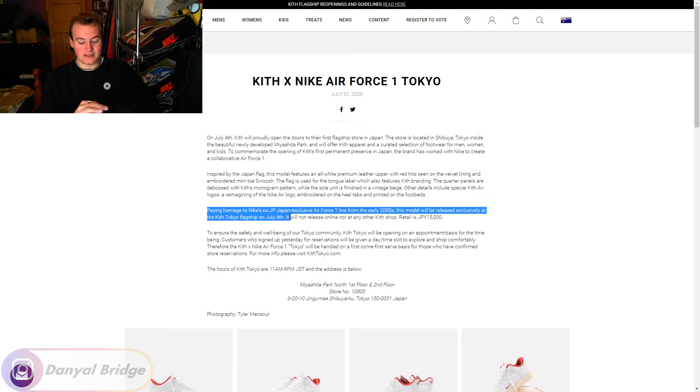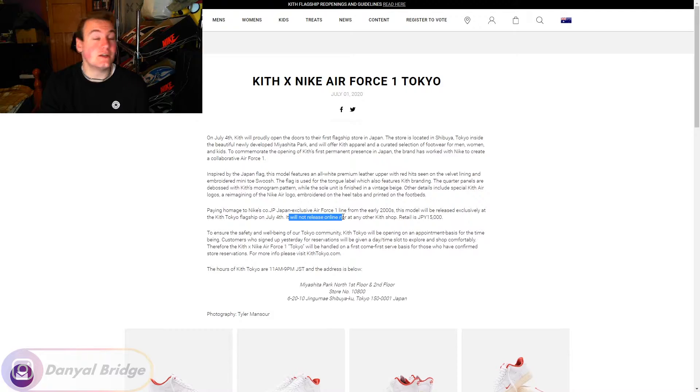That means it was about 24 days ago. It will not release online — so you literally couldn't buy it even if you were in Japan on Kith's online store, or even on Kith's Japan-exclusive online store, kithtokyo.com. It didn't release in any other Kith store. The retail was 15,000 Japanese yen, which I think is around 140 to 150 USD — that's how I do my conversions in my head.